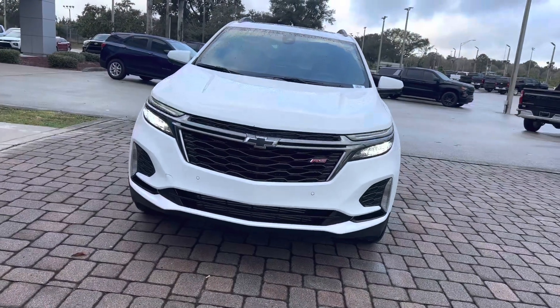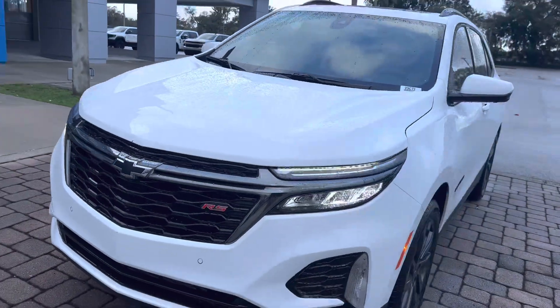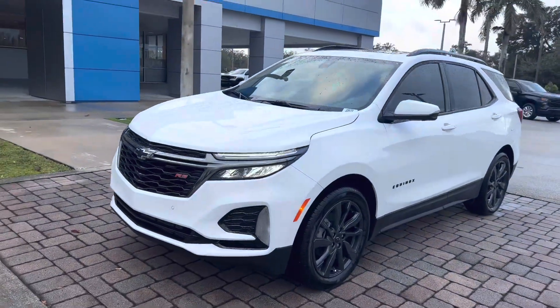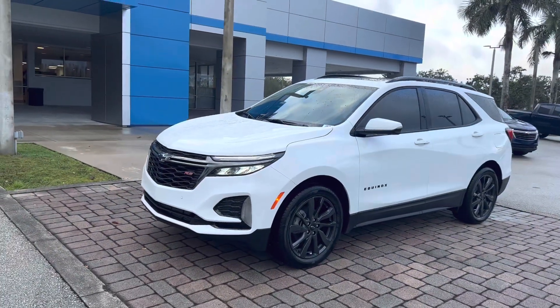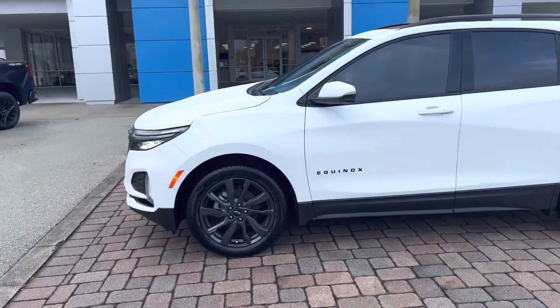What's going on Christina, this is Matthew here at Regal Chevrolet. We're at 925 Bartow Road in Lakeland, Florida. I wanted to send you a quick video of this beautiful 2023 Chevy Equinox RS — RS means Rally Sport.